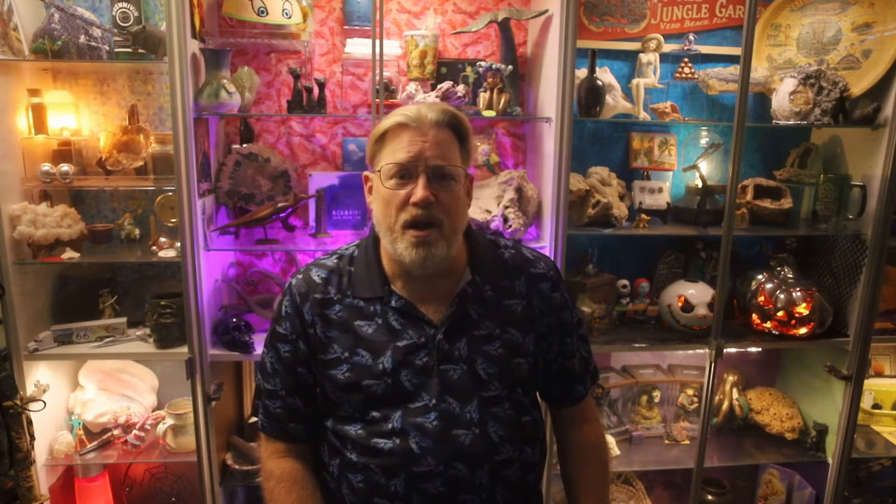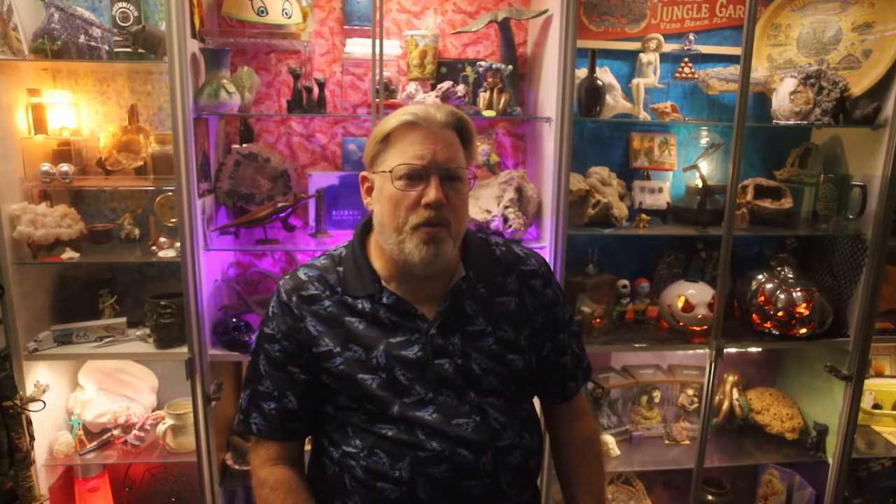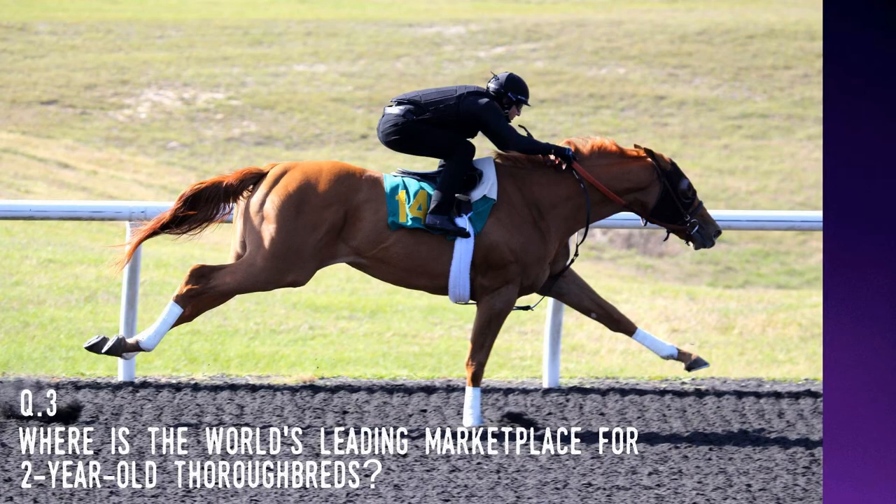Now before I get into this interesting story, it's quiz time. I've got three questions for you, each of which will be answered in the video. Question one: which state has the highest density of horses per square mile? Question two: which U.S. county has the most horses and ponies? Question three: where is the world's leading marketplace for two-year-old thoroughbred horses?